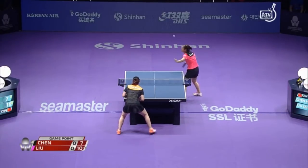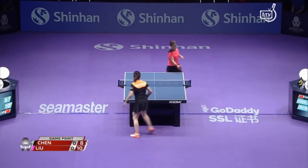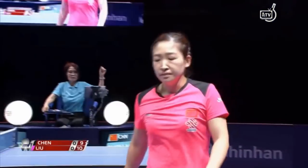Chen Meng can have three game points. Ooh, looks like she lost a sheet of rubber — you can see the reflection off her hand. And Lu Xiong spins.